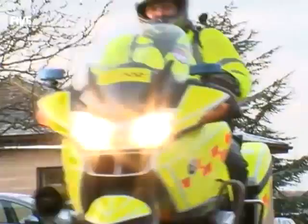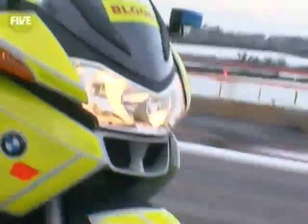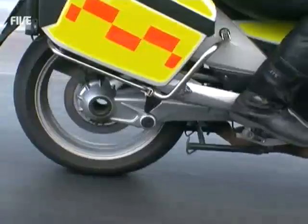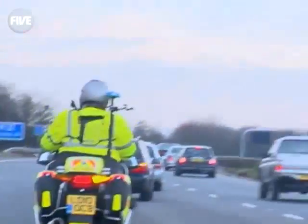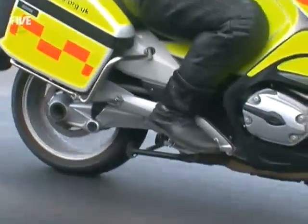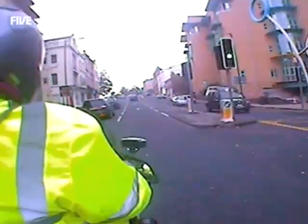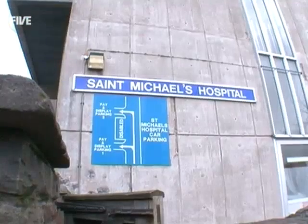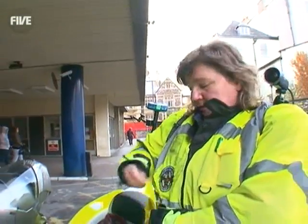The journey to St. Michael's Hospital takes Mel from her home in the suburbs right into the heart of Bristol. The bikes can cut through traffic faster than any car or van — essential when delivering urgent blood. This is St. Michael's Hospital, so we're going to go in now, find the antenatal ward, and collect the equipment we need to take to Bath.